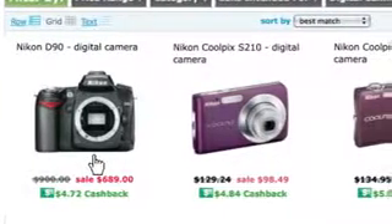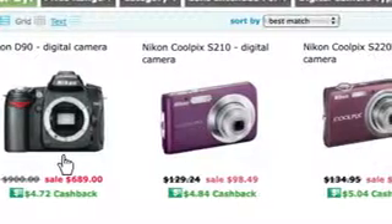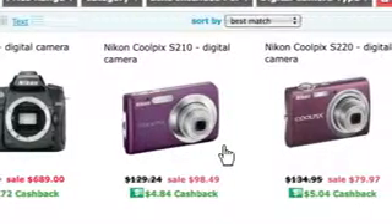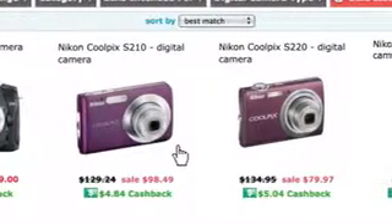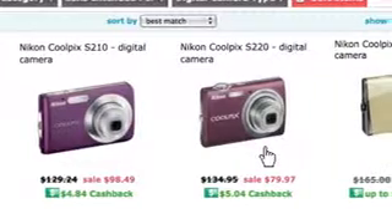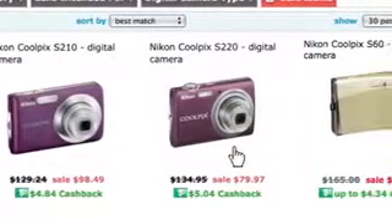Here are the results I got on sale items. For instance, it's showing me a Nikon D90 digital camera originally $900, on sale for $689. The Nikon Coolpix S210 is $129.24, on sale for $98.49. The Coolpix S220 edition, originally $134.95, is on sale for $79.97. This is so much better than going to a store and not realizing all the sales and deal offers available.